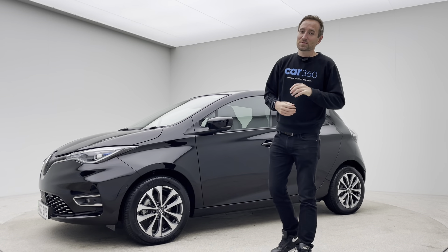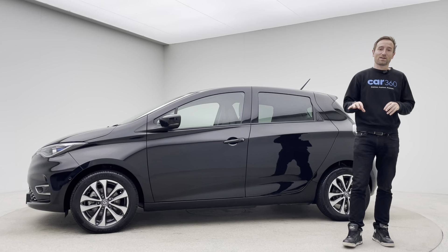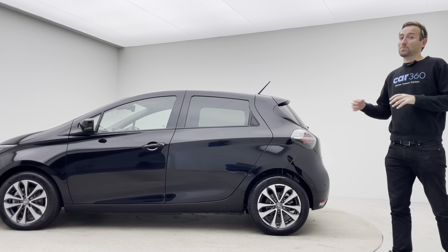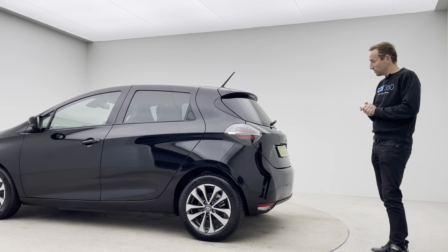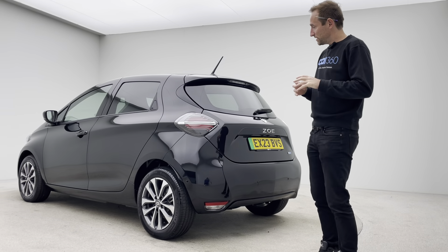Hello, my name's James. Welcome to Car360 and welcome to this video on this absolutely stunning Renault Zeri GT Line Plus. This car is a 23 plate, so 2023 registered, just over 1,700 miles, and presented in absolutely stunning condition.